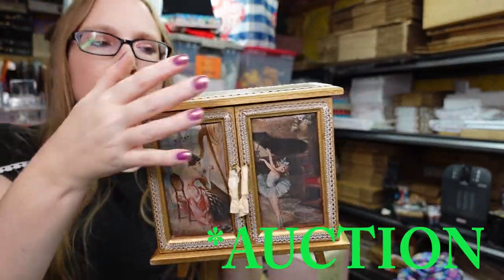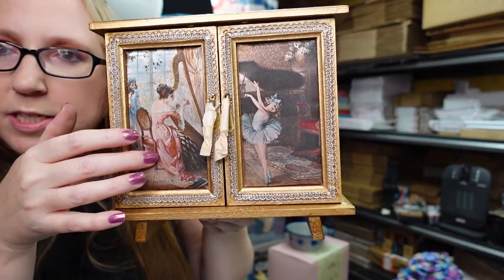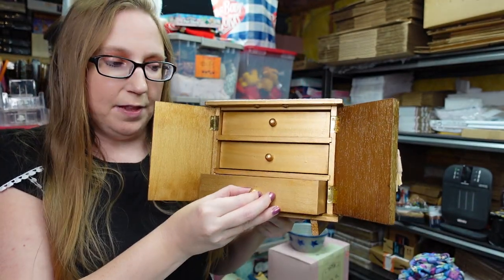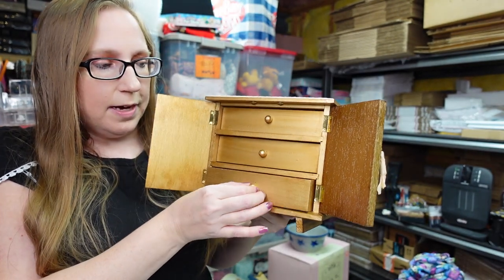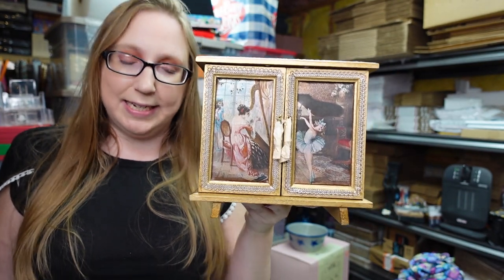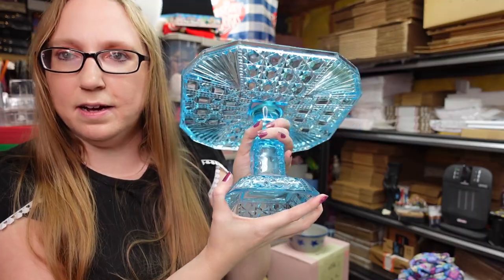I won this wooden jewelry box at a yard sale — it has a really pretty design on the top, a silk front with a lady playing a harp and a ballerina. It's made in Japan, has three drawers, and when you pull out the last one it plays a tune. I paid five dollars for it at an auction and have it listed as a buy it now for $99.99.